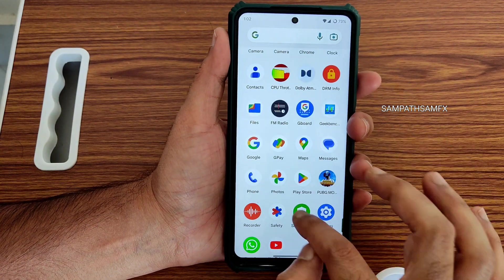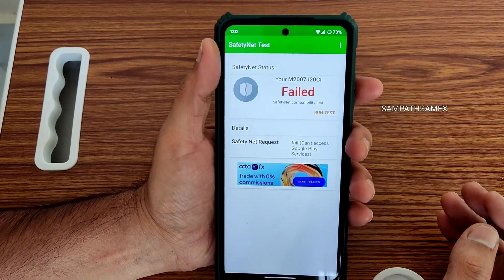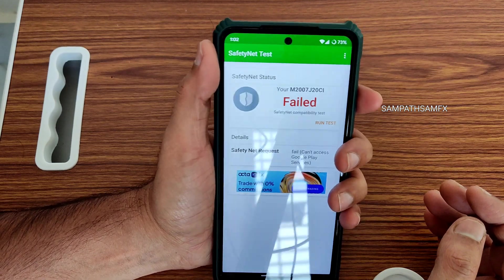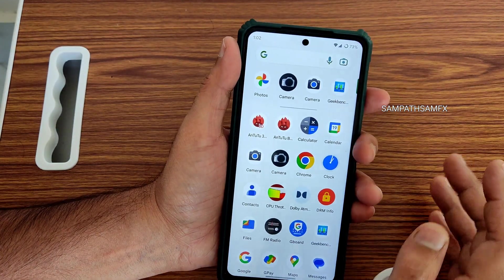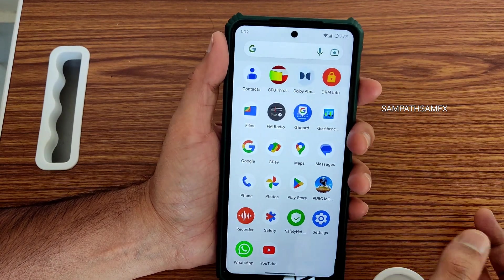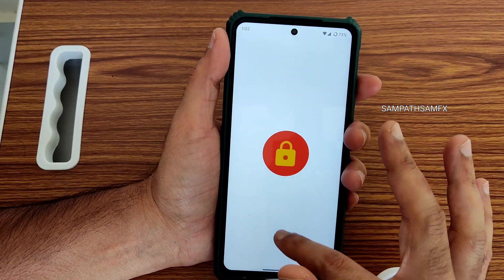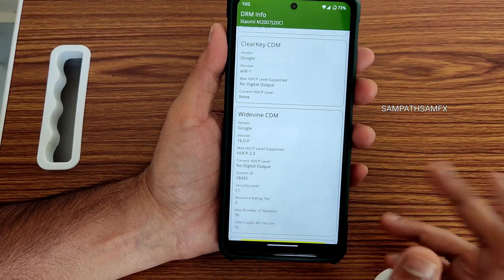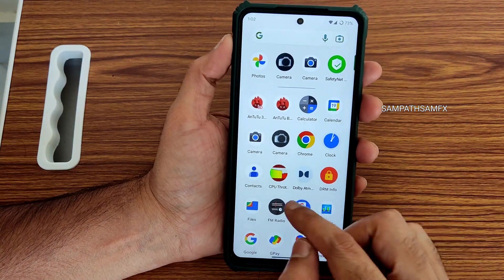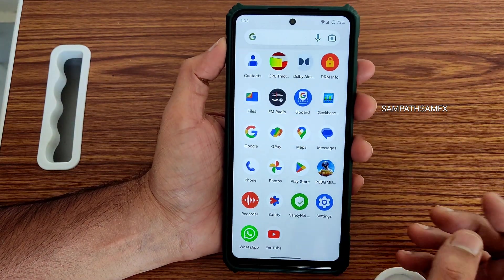Safety net status — this is very important for using it as a daily driver. Here it's simply getting failed. This is one big bummer in this particular ROM. Previous versions had very good capabilities with safety net passing, but that is missing here. DRM information shows Level 1 certification, which allows watching all apps in high definition resolution — that's not the problem.